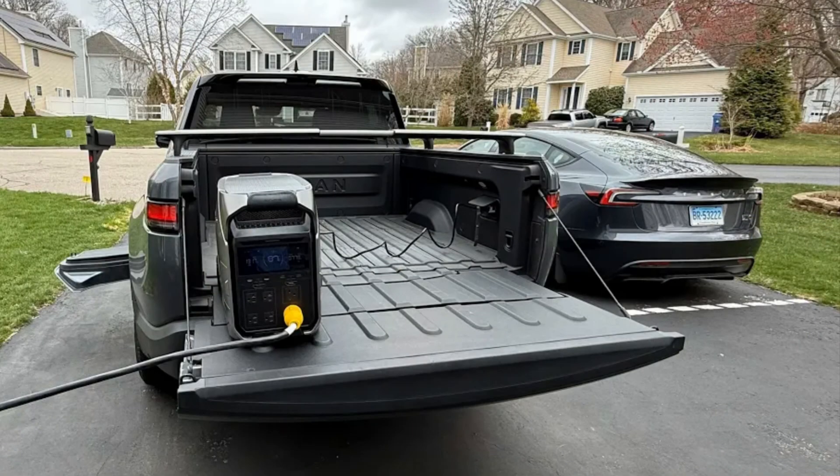In the case of an emergency I can use the Rivian's vehicle-to-load capability. With its 120-volt outlets I can recharge the Delta Pro 3 while simultaneously running the 240 volt to power the house.